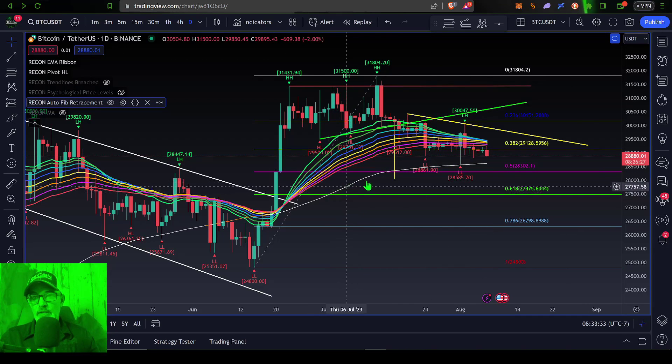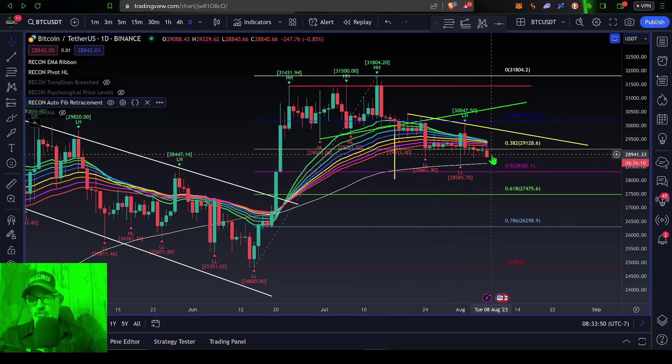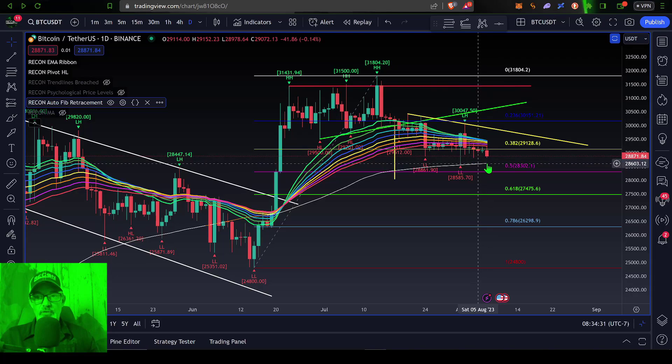Another moving average I like to watch is the 120-day moving average — that's the white line running through the chart. Almost exactly to the dollar, Bitcoin's price wicked right into this 120-day moving average and found support. So the question today is: do the Bitcoin bulls step up at this 120-day moving average and hold the line, or are the Bitcoin bears able to crush down below it? If the bears do push below, we still have the 50% Fibonacci level for support. That zone between the 120-day moving average and the 50% Fibonacci will be a key battle zone for bulls and bears — whoever wins that battle will likely see the huge move.